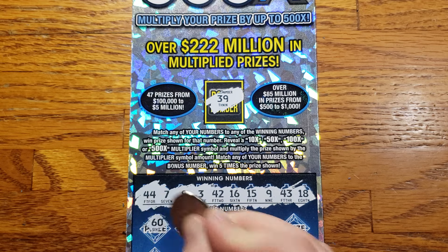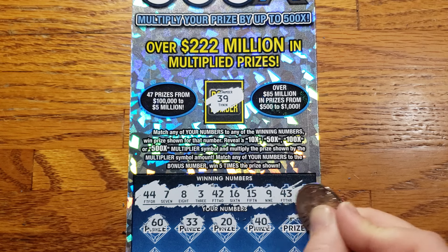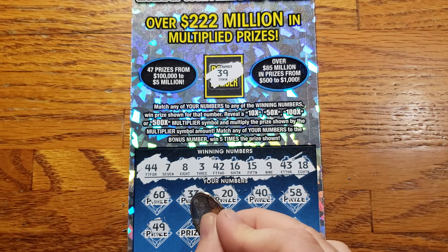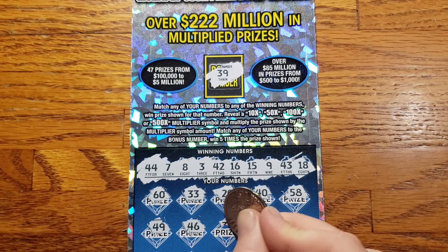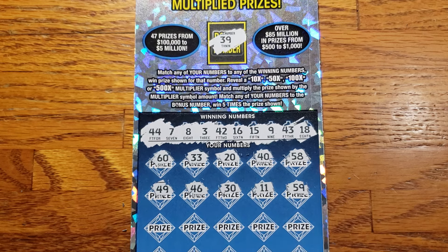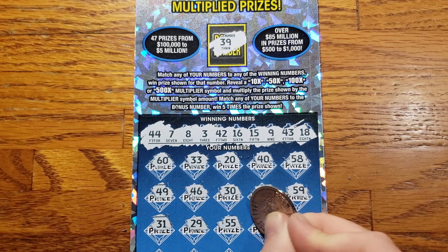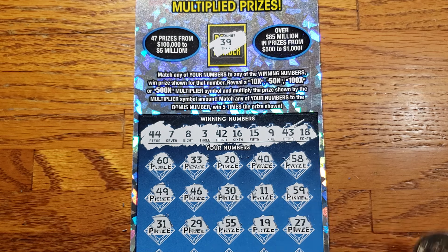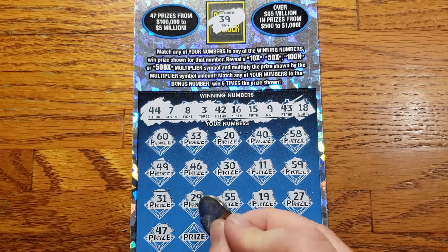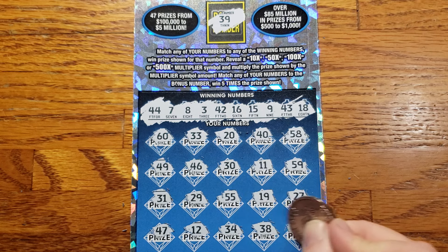Alright guys, let's see what we get today. We're gonna start out with a 60, 33, 20, 40, 58, 49, 46, 30, 11, 59, 31, 29, 55, 19, 27, 47, 47, 12, 34, 38, 52.